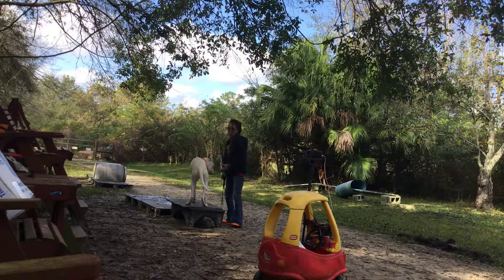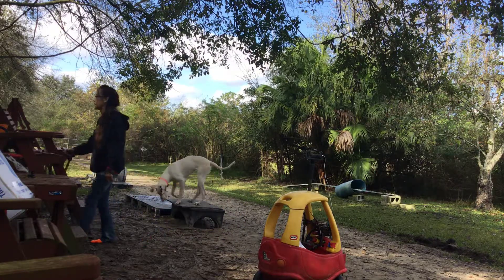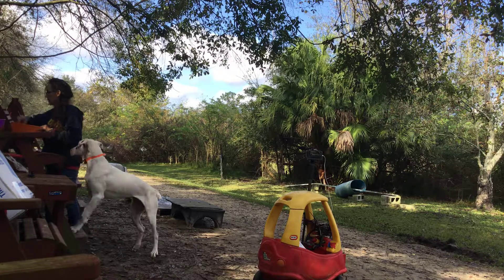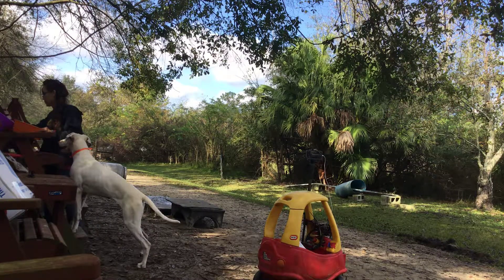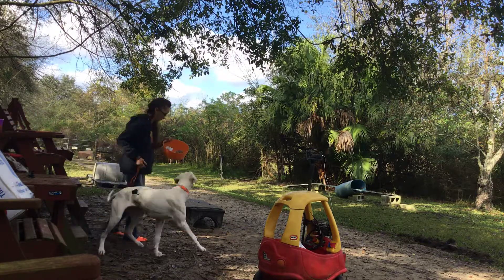So she also fetches, and the upside of her is she can pick up big things. Let me show you what I've got. I don't really have anything big today, but these are the things that I have.